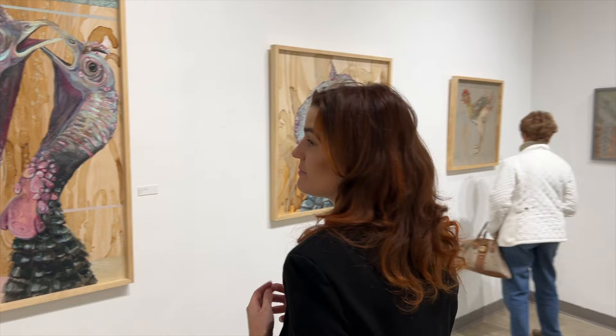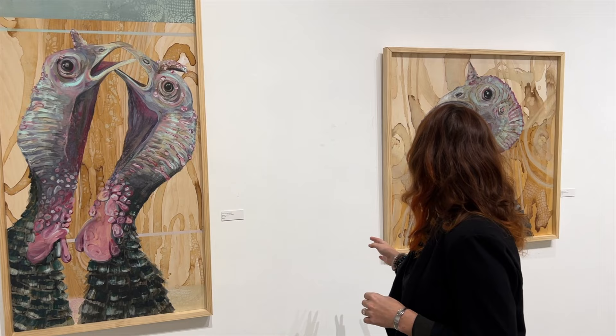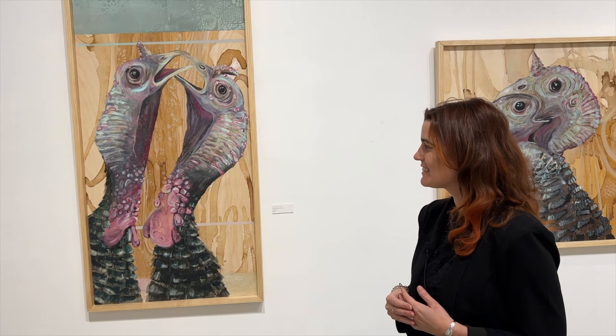Caitlin loves turkeys and had a pet turkey named Brandon growing up — who turned out to be female. She's drawn to their texture, with all their different skin textures and wrinkles, which she finds really interesting as a painter. She notes that everybody finds nuanced things they enjoy painting, and turkeys are one of the things she really enjoys specifically.